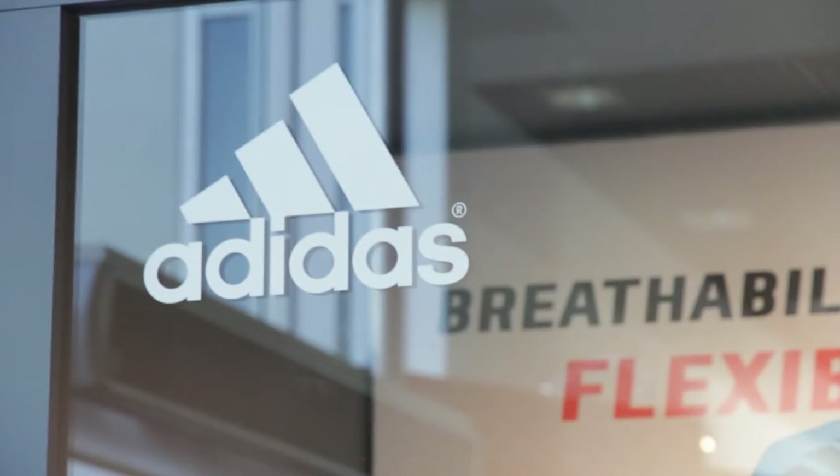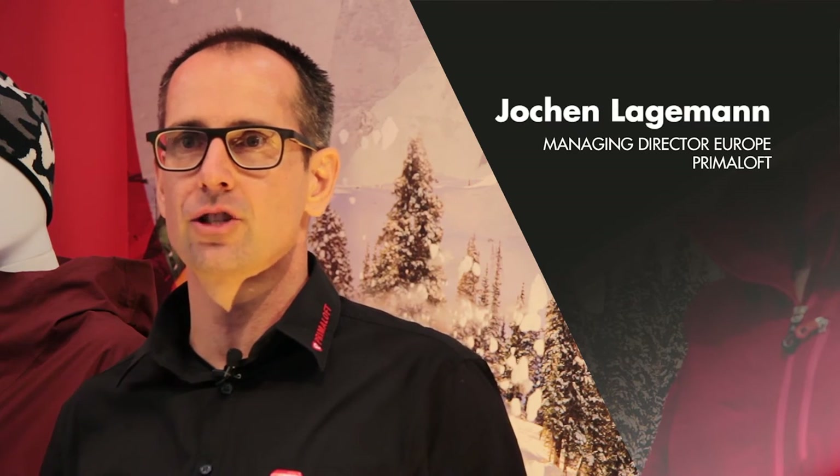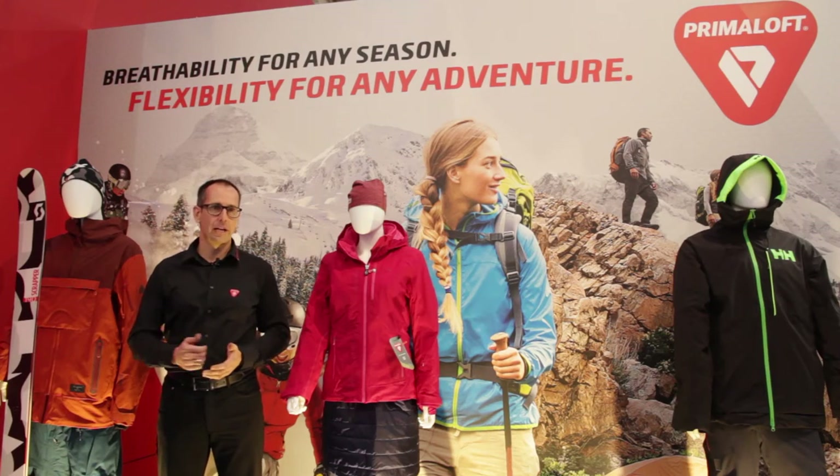One of our key partners to launch Primaloft Gold Insulation Active in the Fall Winter 16 collection is Adidas, especially in their outdoor collection.